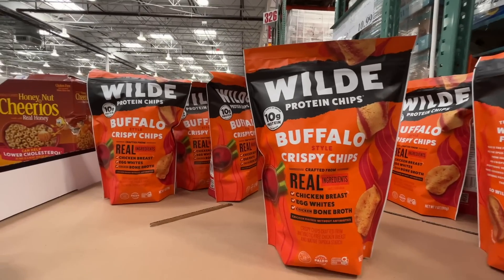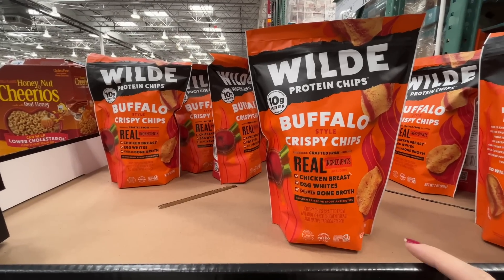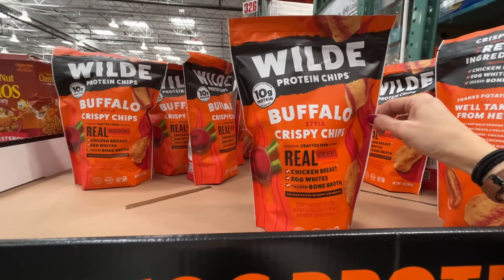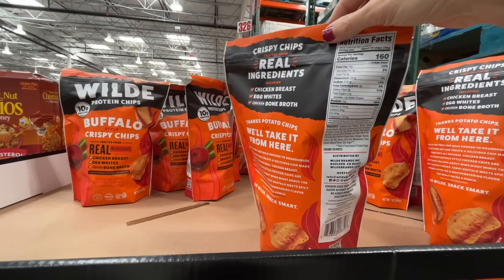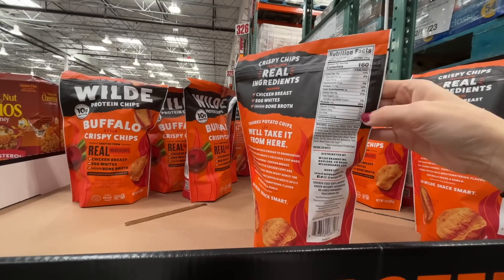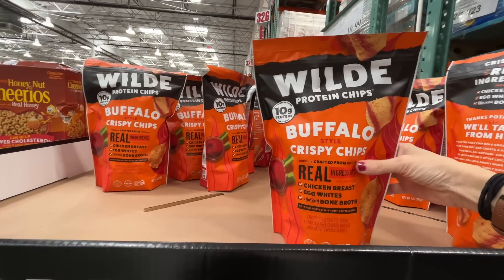Things are getting wild — protein chips in buffalo style for $9! Made from chicken breast, egg whites, and bone broth. Ten real ingredients, 10 grams of protein, 20% of your daily protein allowance. If you've had these, let me know if they're gross or awesome!